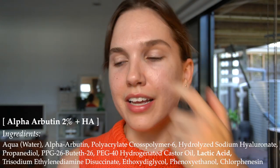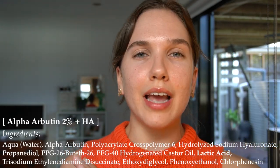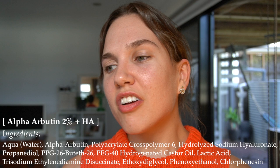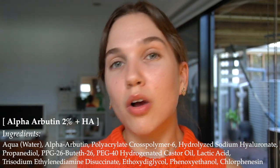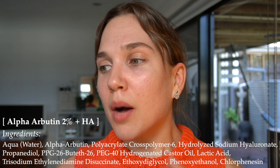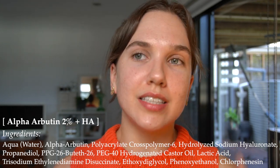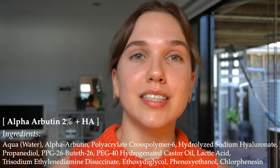We also have lactic acid in this product, which I think is really interesting. It is towards the end of the ingredients list, but lactic acid is an alpha hydroxy acid, which means it has great exfoliating properties but also moisturizing properties. The other ingredients are surfactants and emollients, quite common in skincare, and there are a couple of preservatives at the end which act as stabilizers, since alpha arbutin can be quite unstable in skincare products.